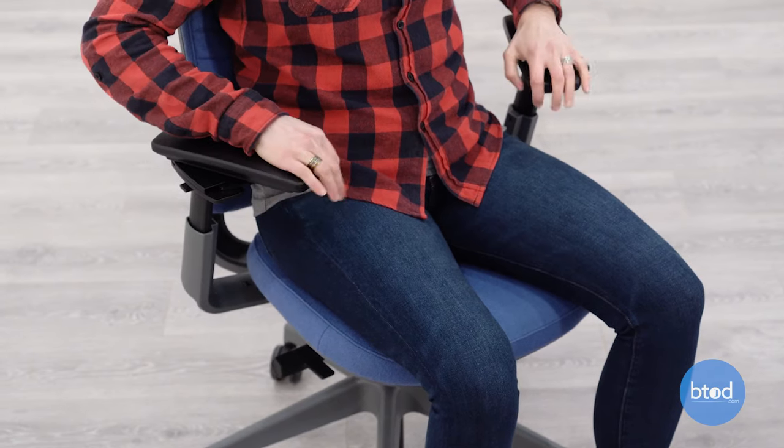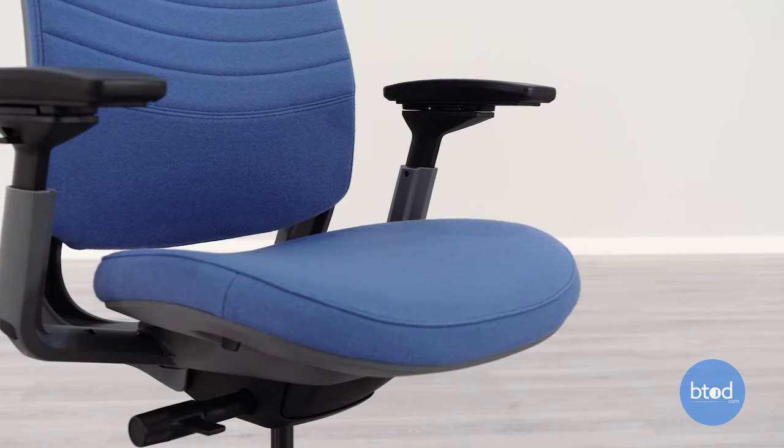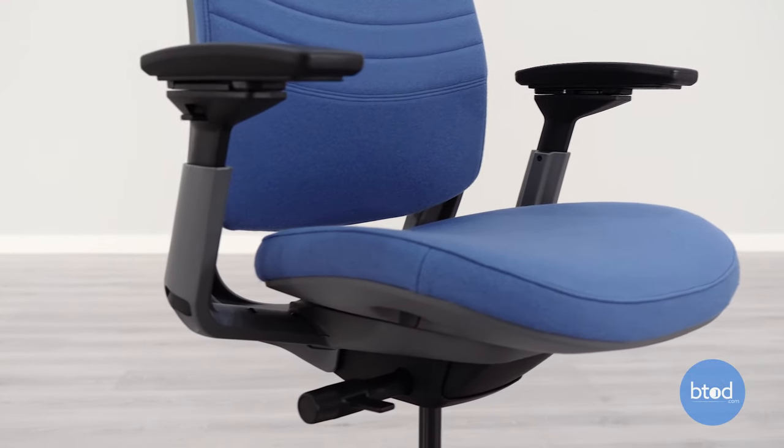Overall, while this is a great option for many people, the thing that we didn't like about the Series 2 chair was that the seat pad was one of the most firm of all the chairs tested from Steelcase.